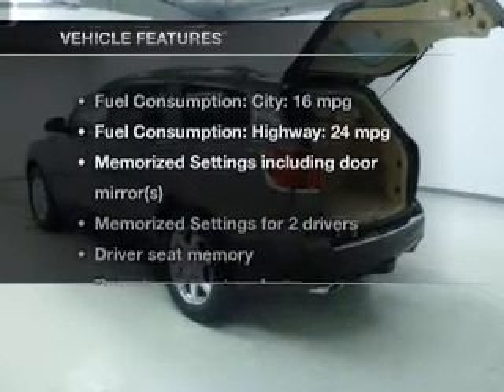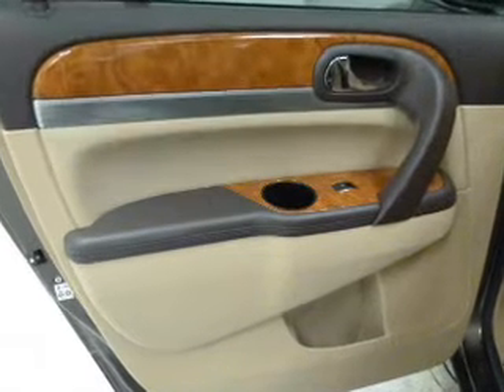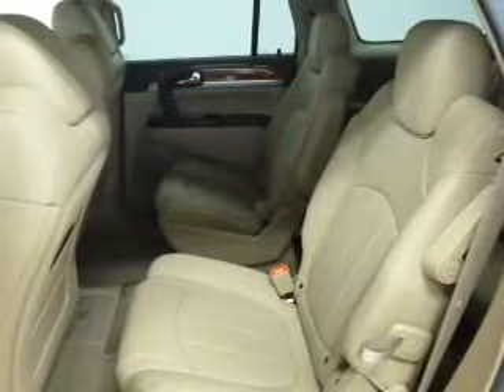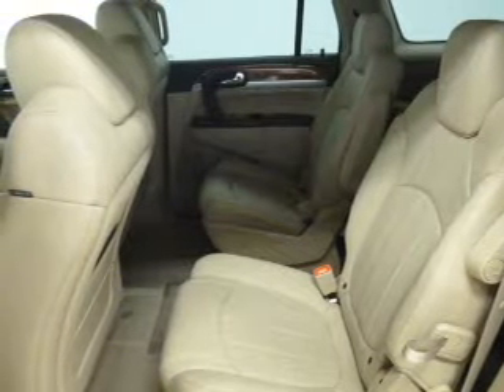And with these notable features, you won't want to miss out on the opportunity to own this amazing ride: keyless entry, leather seats, power door locks, power windows, cruise control, and AM FM stereo with multi-disc CD player and satellite radio.